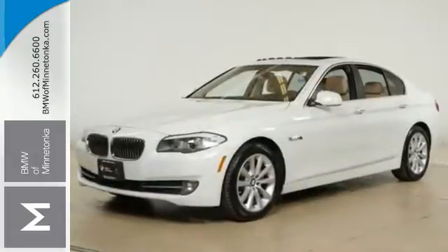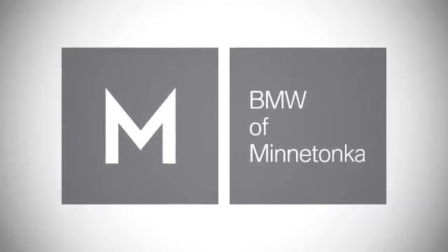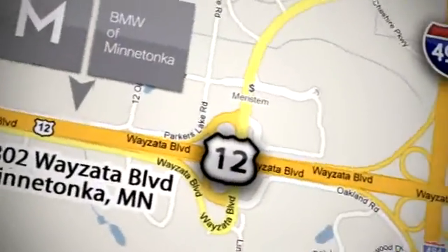Don't give up a thing, come experience it all today. BMW of Minnetonka, the Twin Cities only locally owned and operated BMW dealership. We're conveniently located at 15802 YZ Boulevard in Minnetonka, Minnesota.